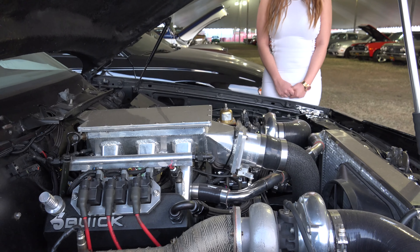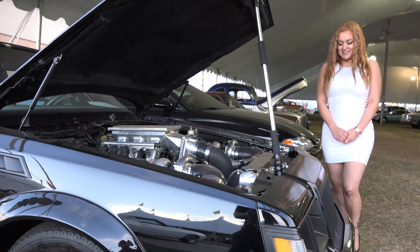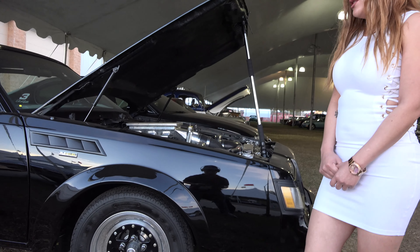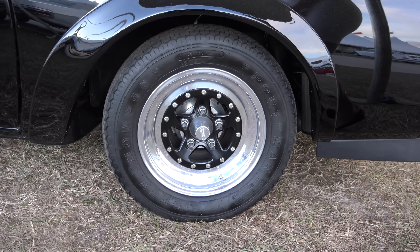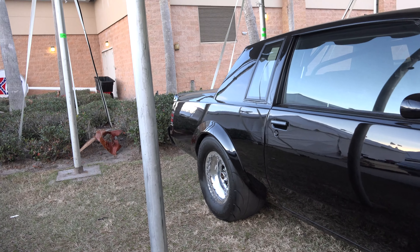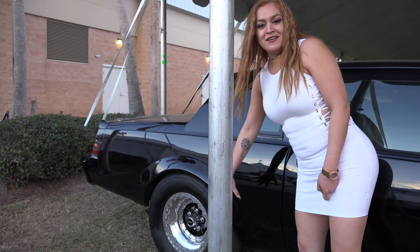So if you'd like to race, this is one car you would like to have. This is a 1987 Buick GNX. Take a look at the big massive tires on this car.